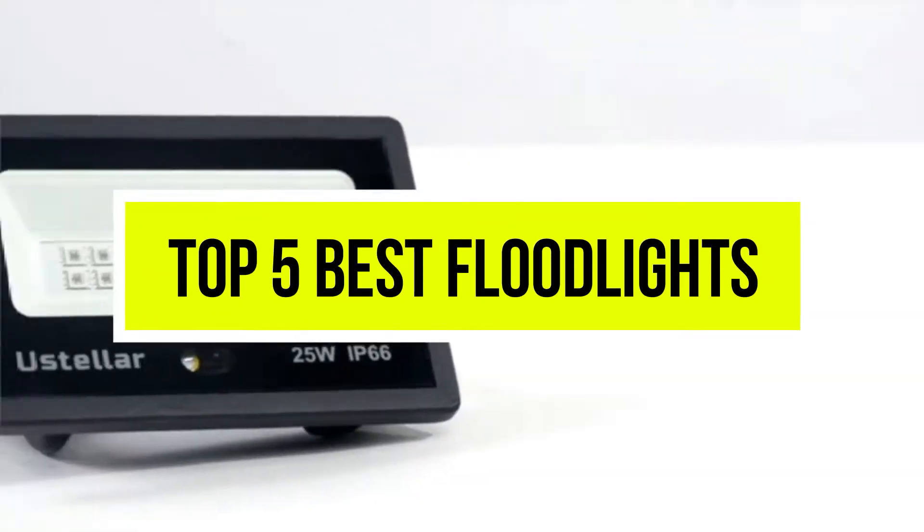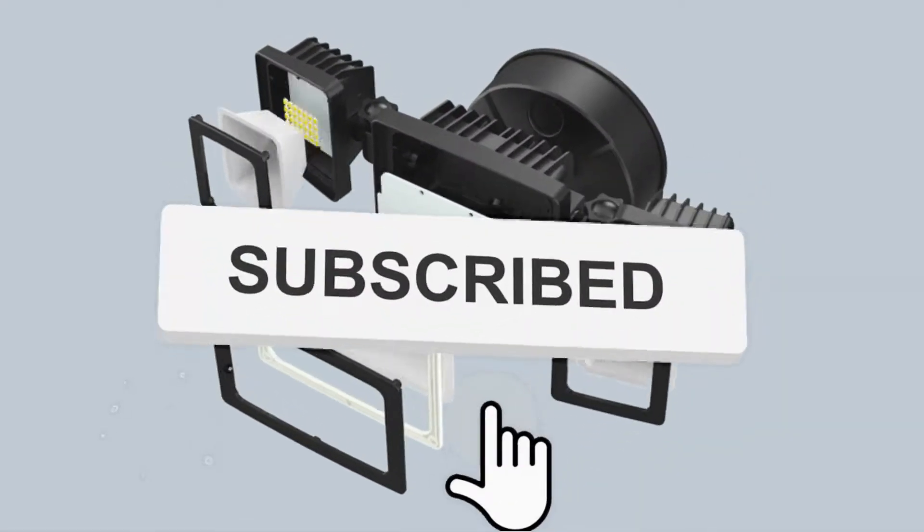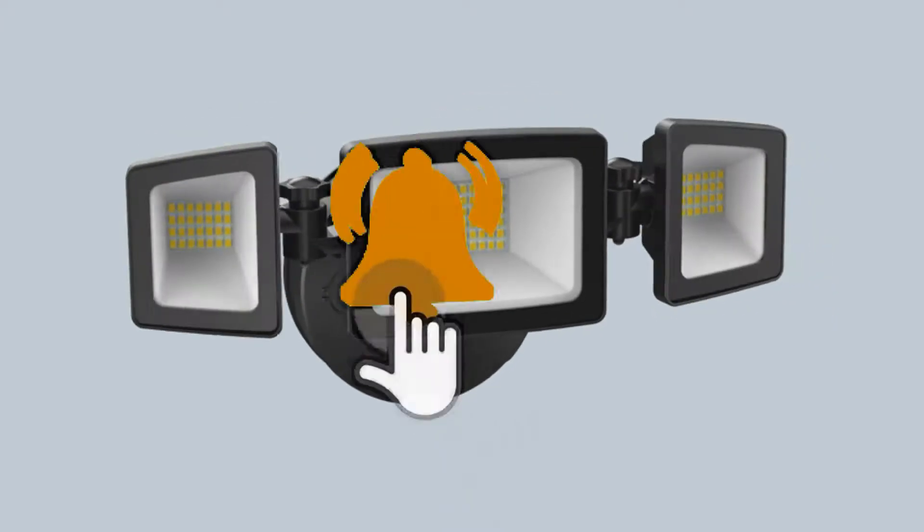Hello viewers, welcome to another great video for the top 5 best floodlights right now. Subscribe to the channel if you're new, and turn on notifications so that you never miss a new video.